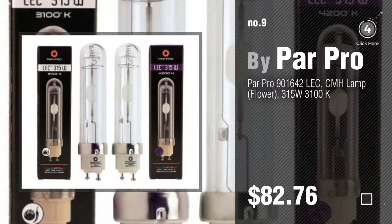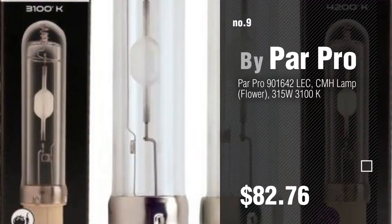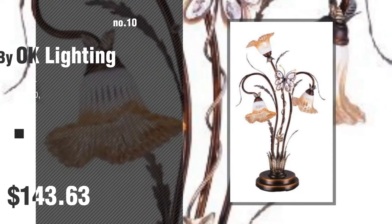Discover more flower table lamps, ideas and items to explore. Click the circle in the corner. Number 10, by Akai Lighting.